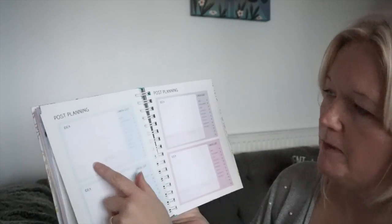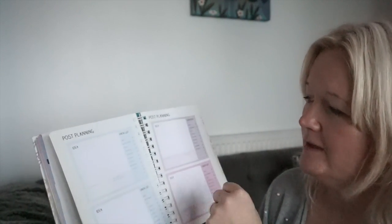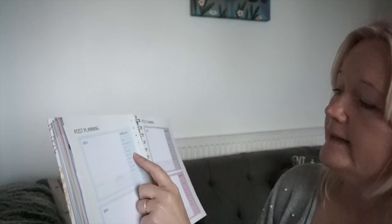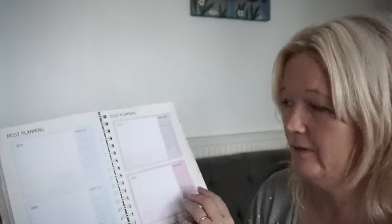I've also got blog post planners. You've got your post planning — so your idea — you know when you get that genius idea and you think I'll write it down, and then a week later you think, what was that idea? I can't remember. So I'm going to start writing stuff like that down. You've got a checklist: draft, photography, edits, scheduled, published, Facebook, Twitter, Instagram, Pinterest. So it's telling you everything you need to do. It's great. I know we do it automatically but sometimes it's just nice to have a planning checklist.